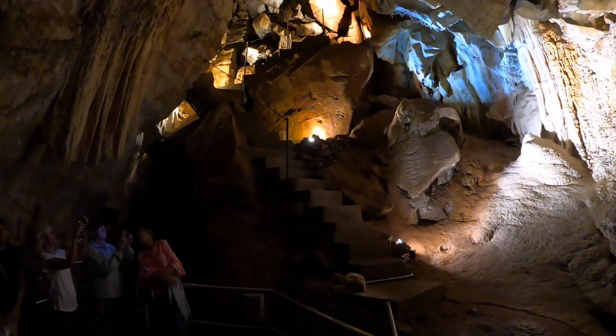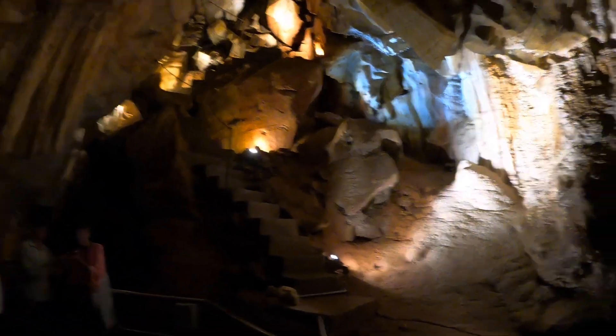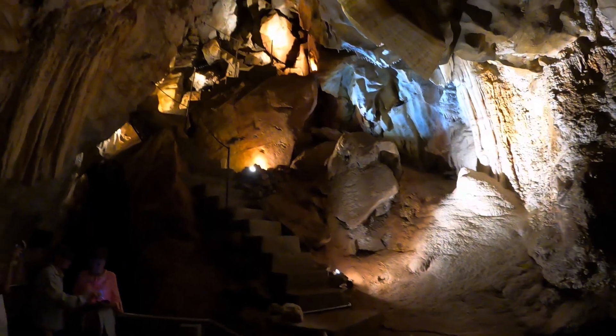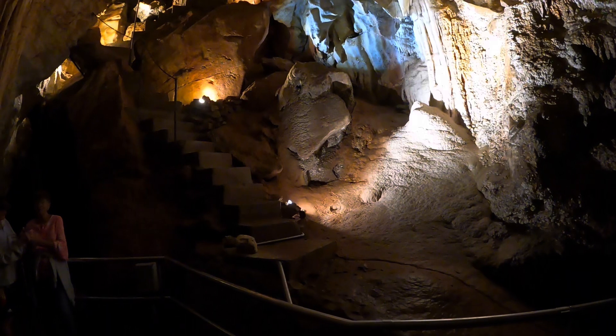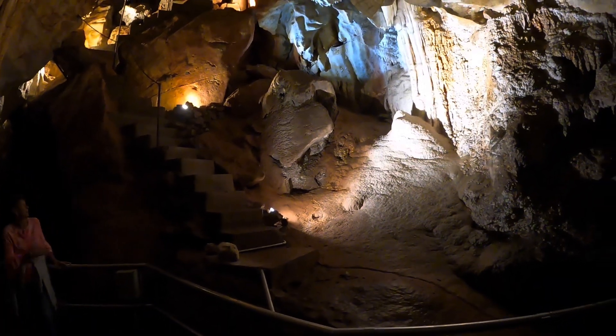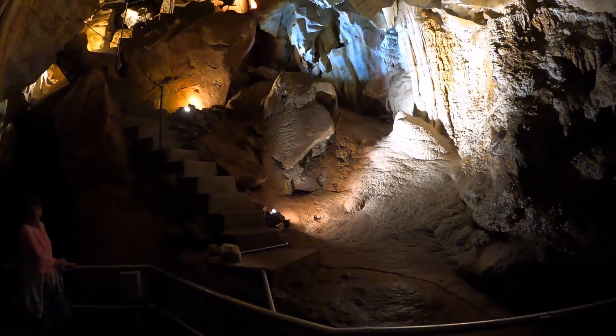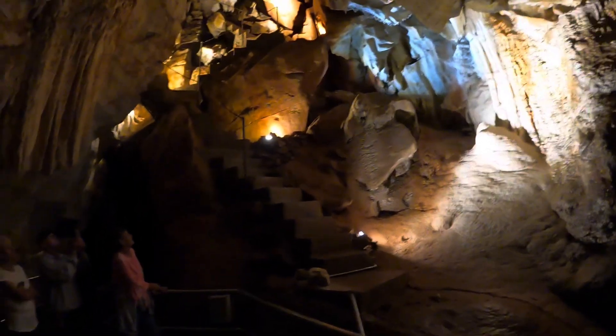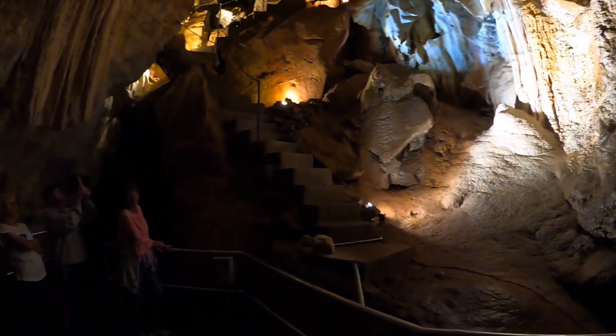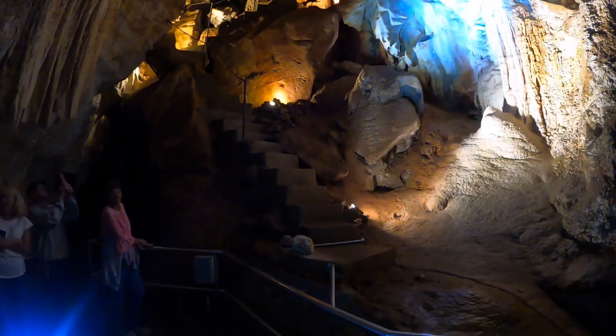A German lady told me that in Germany, they remember the stalactite type because it's like an old lady's - and they point down. Sorry! That's true, right? I thought that was a bit cheeky - I think it was just her being quite frank about that.